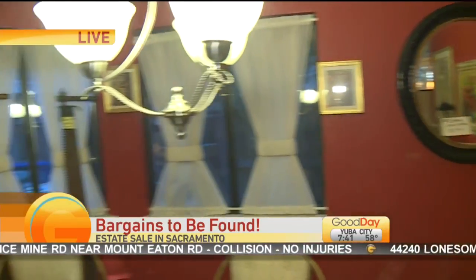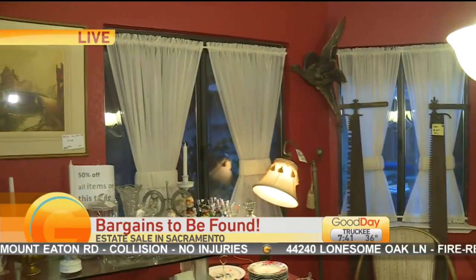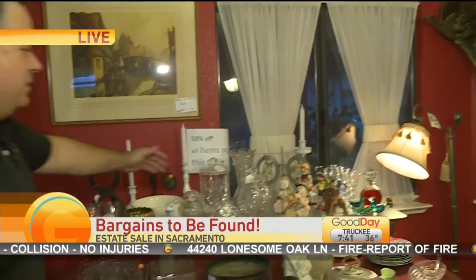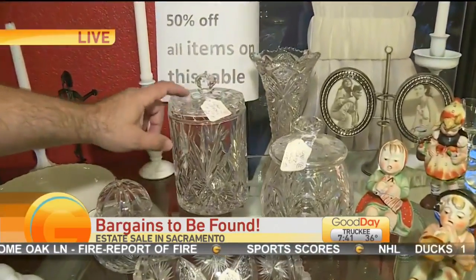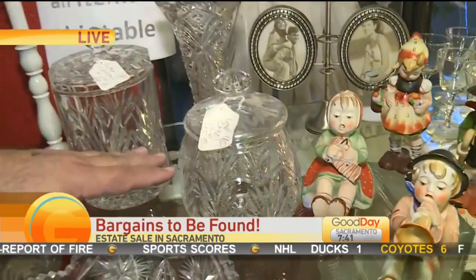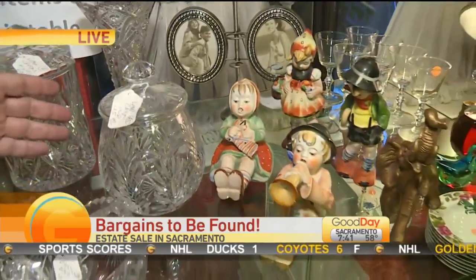There's some beautiful artwork here, and some beautiful lead crystal. That piece was $60 and now it's going to be about $25 with our discount. That other piece was $45, so that will be down to about $20.